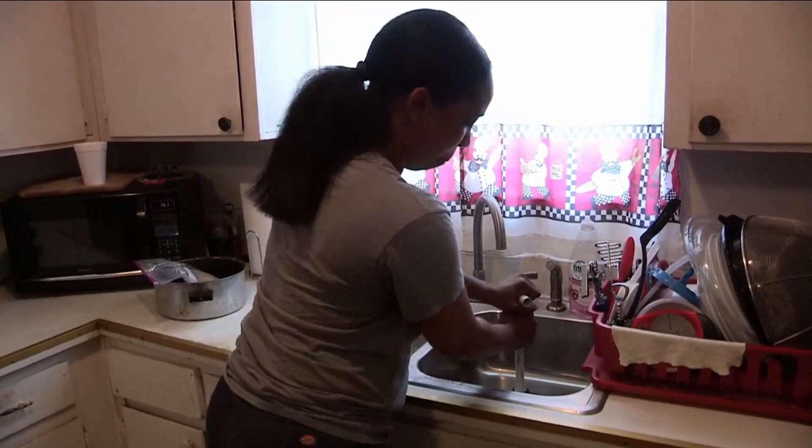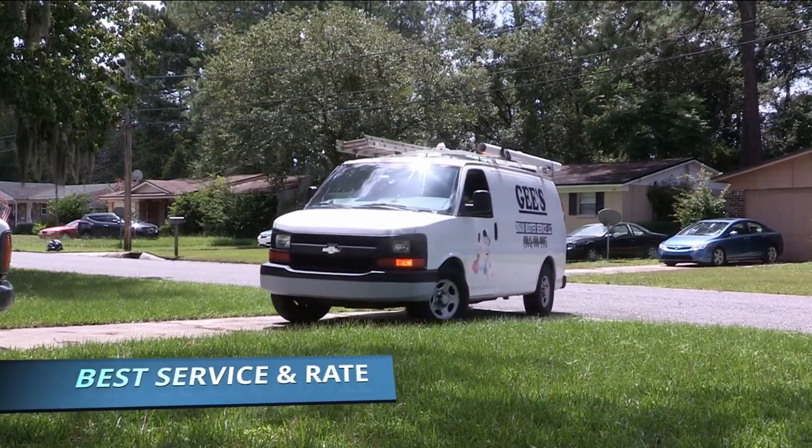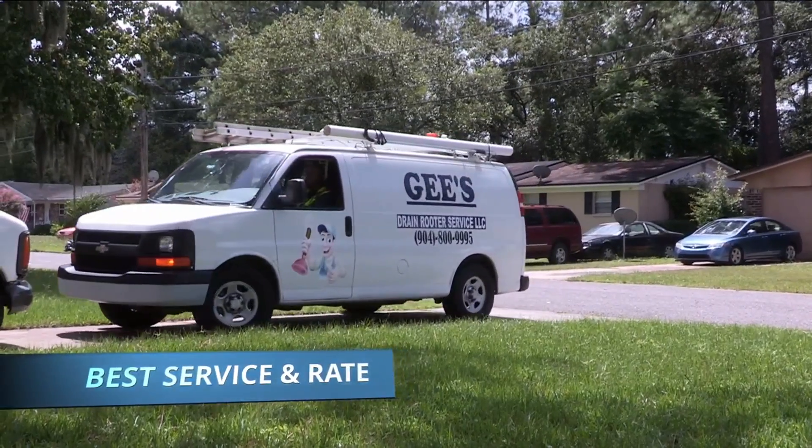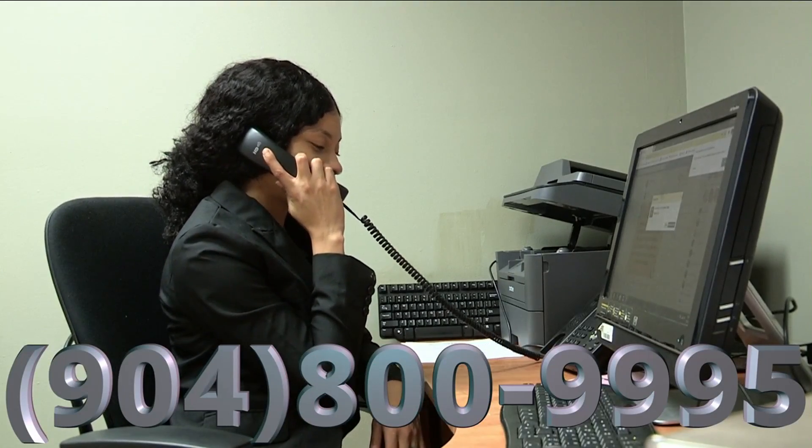Having drain stoppage issues in your home? Call G's Drain Router Service. With our $99.95 flat rate service, you're getting the best rate and service in town, guaranteed. Call us, 904-800-9995. You'll be glad you did.